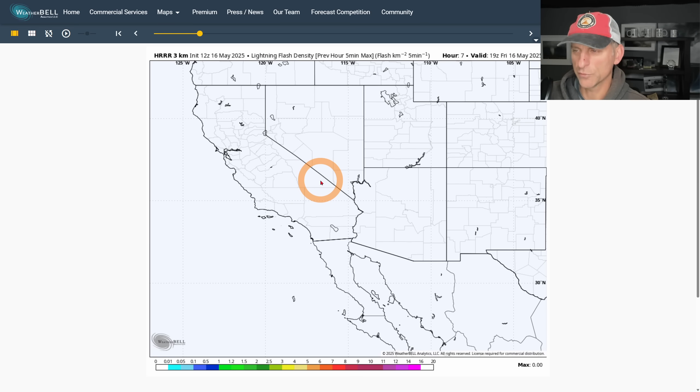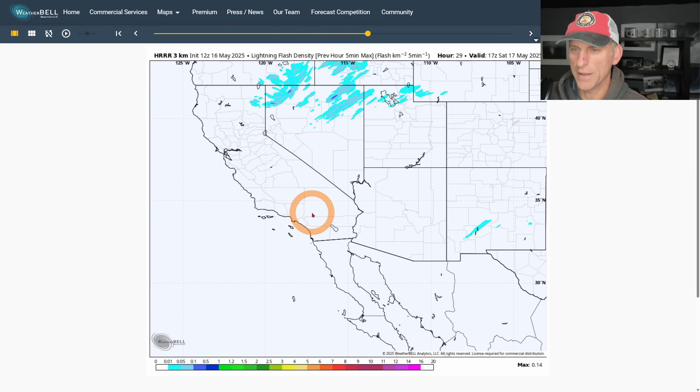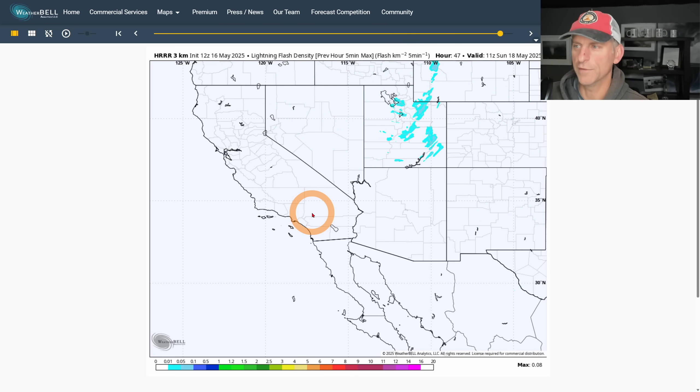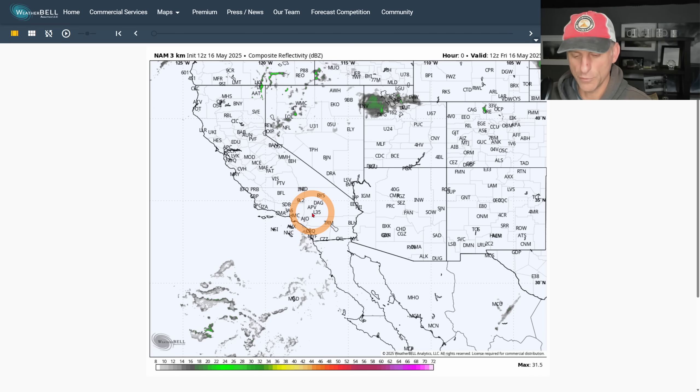Looking at the High Resolution Rapid Refresh, scrolling through quickly for this afternoon — you can see a little blurb here, maybe a couple of lightning strikes across the higher terrain. On Saturday better chances do come in, but again mainly across portions of Nevada.